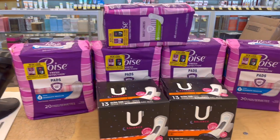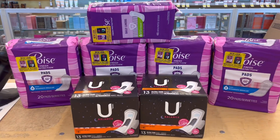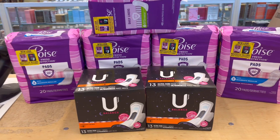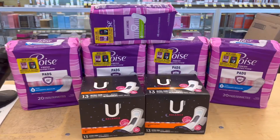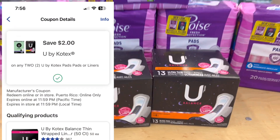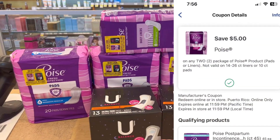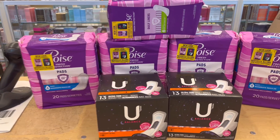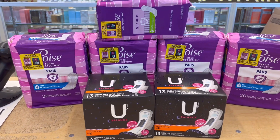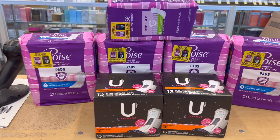I used a $5 store Registered Rewards, so my total still meets the $35 spend threshold for the spend $35, get $10 Registered Rewards promotion. I also used a total of $8 in Registered Rewards, and my total is $40 minus a $2 off two digital coupon for the U by Kotex, plus the $5 digital coupon for the Poise.